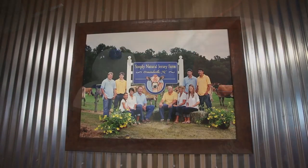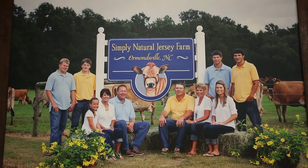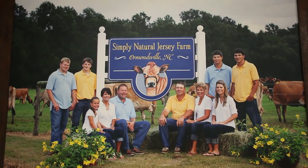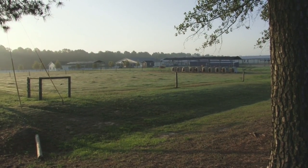This is actually owned by me and my brother and our wives. Our kids are here too — my boys are here, and Holly, my daughter, does the accounting. David's kids are just getting out of school so they will be here shortly. It's just one big family operation.